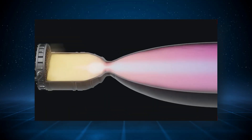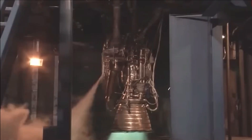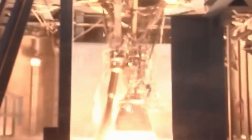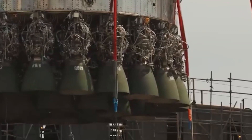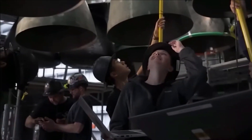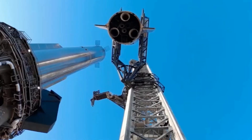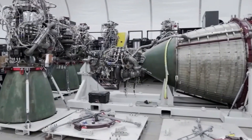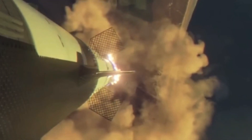Methane, chosen over conventional propellants like liquid hydrogen, boasts abundance and simplicity in production, making it ideal for extended space missions. SpaceX's overarching goal of making space travel as commonplace as air travel hinges on the reusability aspect inherent in the Raptor engine's robust design. Through continuous development and rigorous testing, SpaceX has iteratively refined the Raptor engine, pushing the boundaries of technological feasibility. From the initial Raptor 1 prototypes to the latest iterations like Raptor 2, each version represents a milestone in advancing methane-based propulsion systems.